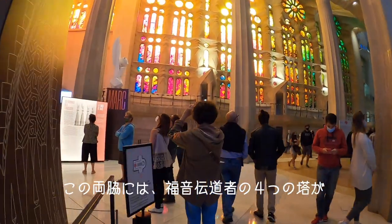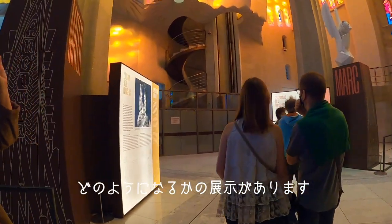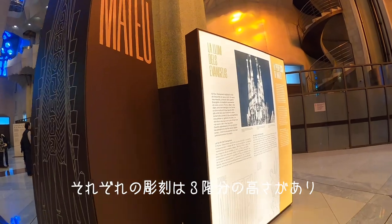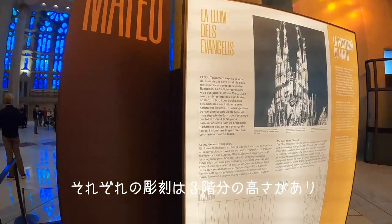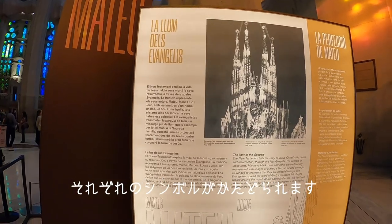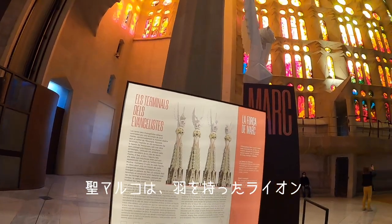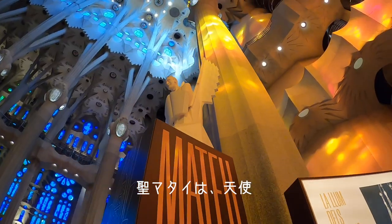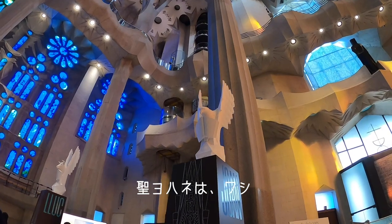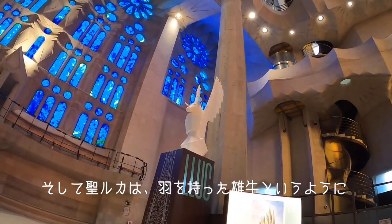On both sides of the nave, there are exhibits showing the terminals of the four towers representing the four evangelists. Every sculpture will be about three floors in height and will have the symbol that represents each one: St. Mark represented by a winged lion, St. Matthew represented by an angel, St. John represented by an eagle, and St. Luke represented by a winged ox.